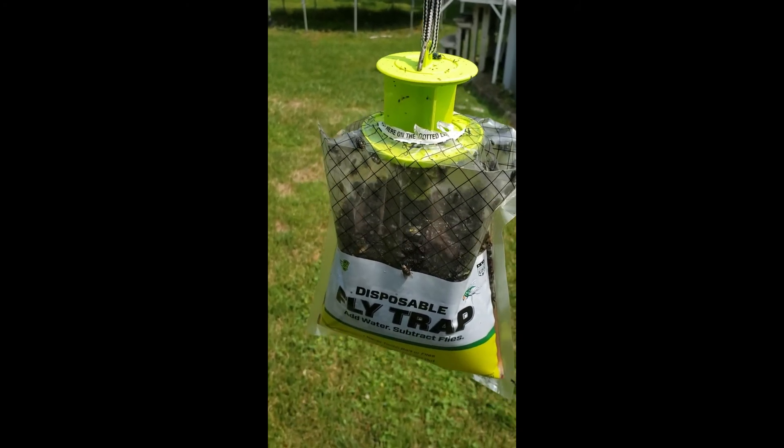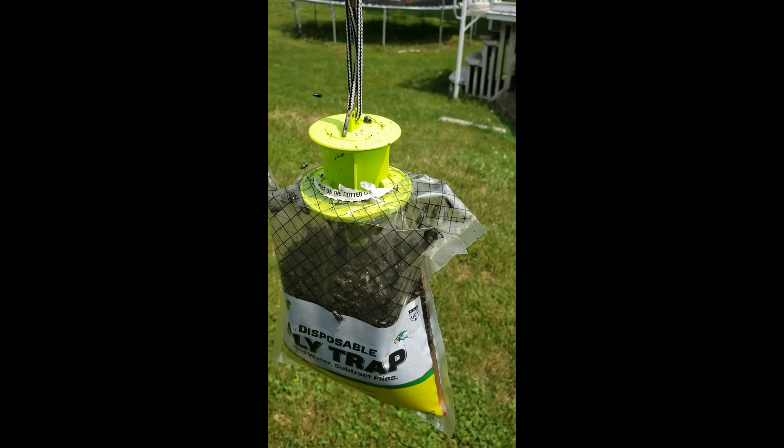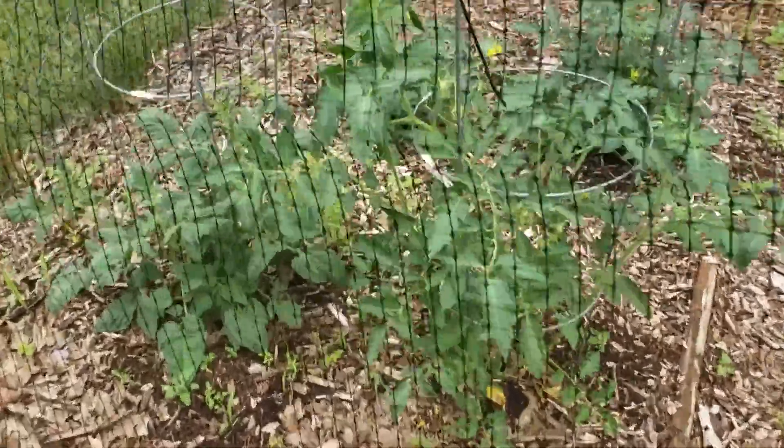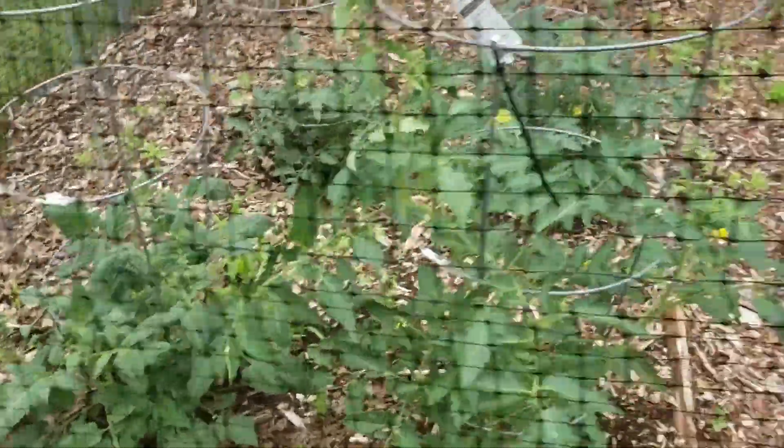So I am going to dispose of this trap right now. We disposed of the nasty fly trap. Just want to give you guys a quick look at the vegetables before we end this.